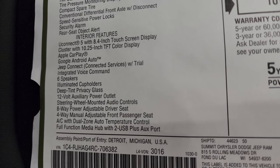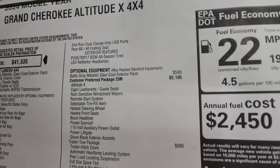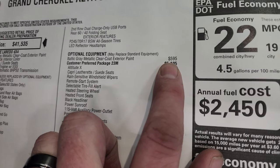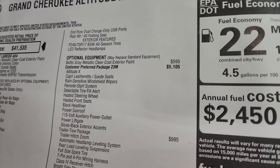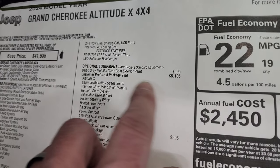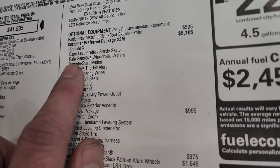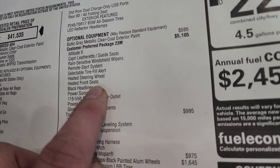Interior features include the Uconnect 5 8.4-inch touch screen, which is standard. The Baltic Gray Metallic is $595 as an option — all color options are $595, with the only no-charge color being Bright White. Customer Preferred Package 23M is the Altitude X package at $5,105. What the Altitude X package gives you: capri leatherette and suede seats, rain-sensitive windshield wipers, remote start system, selectable tire fill alert, heated steering wheel, heated seats, black headliner, and power sunroof.